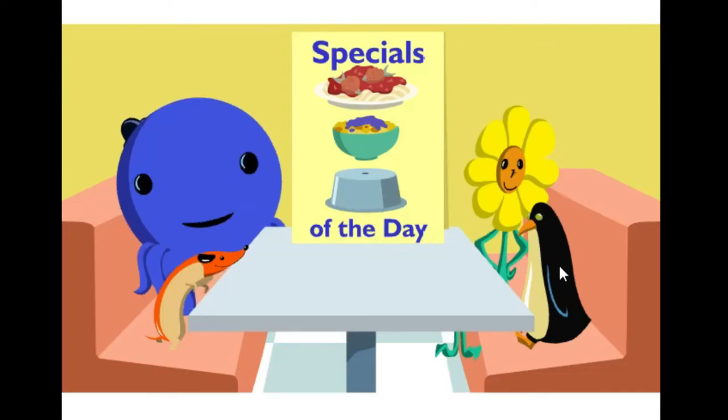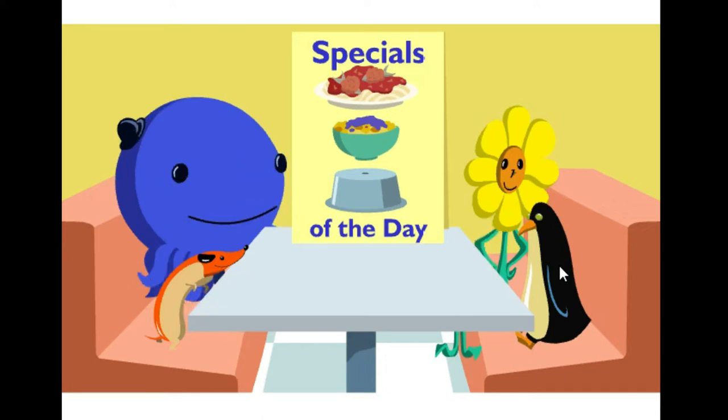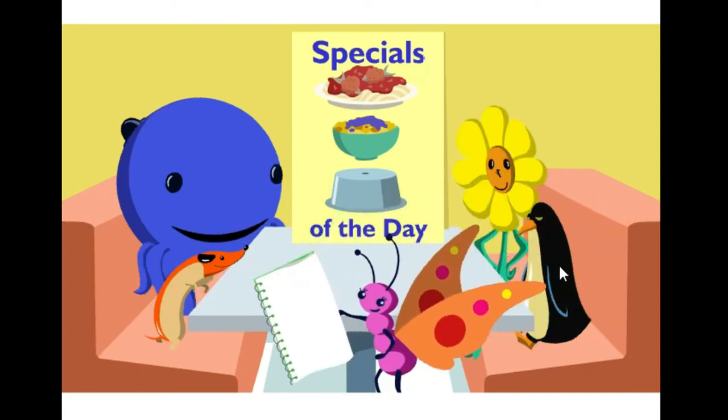Hi. Welcome to the Big Diner. This is where Winnie and I like to have lunch with Daisy and Henry. Howdy-dowdy. Hello. Oh, hi, Madam Butterfly.